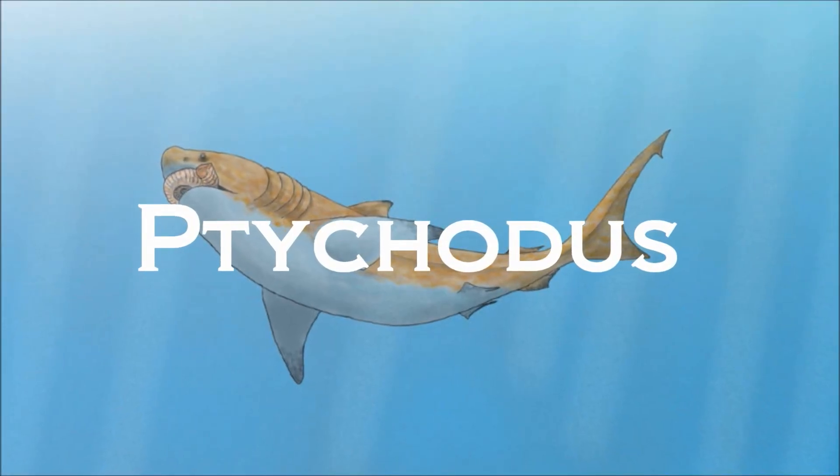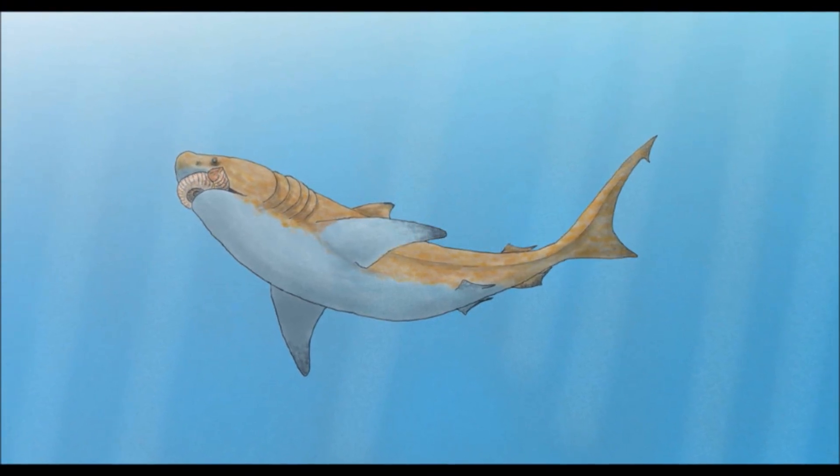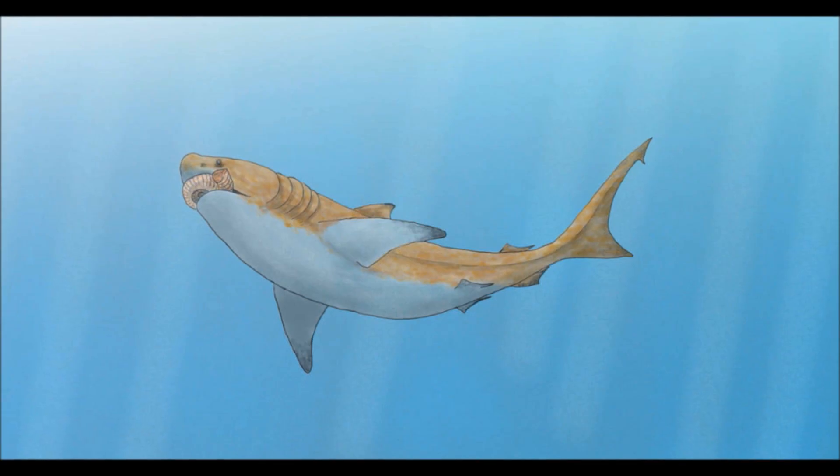Hello, fellow travellers, and welcome back. Today we will be breaking down the shell-crushing shark of the Cretaceous, Tychotus.